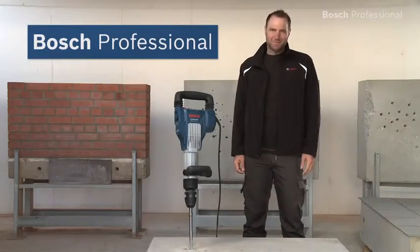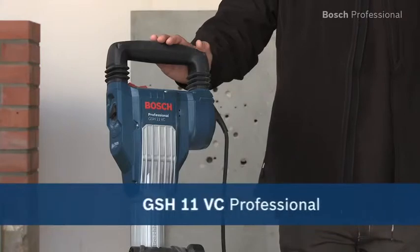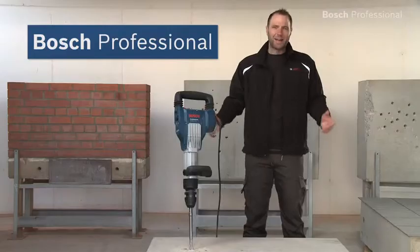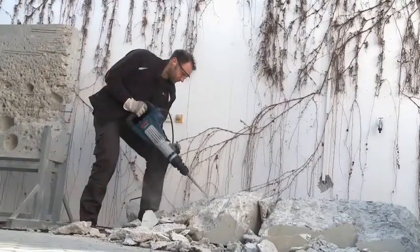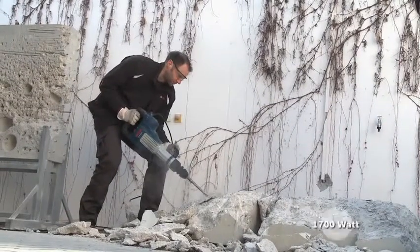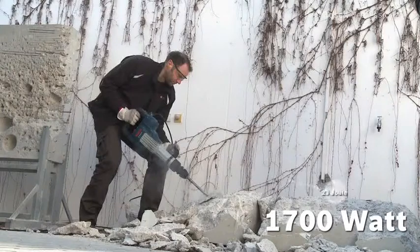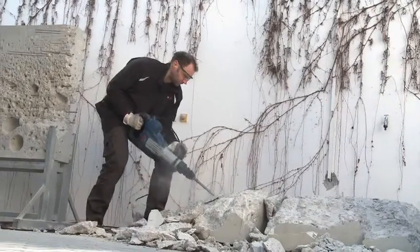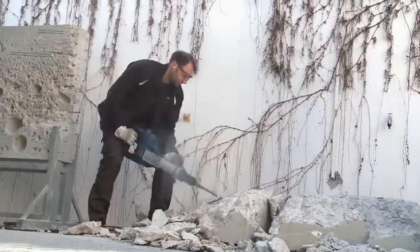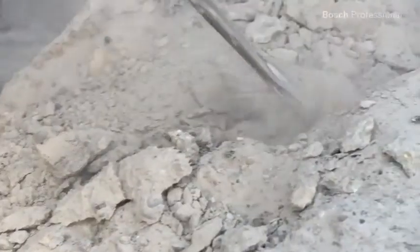What you see here is the GS-H11 VC Professional SDS Max Breaker from Bosch — the breaker with the best power-to-weight ratio in its class. Its 1700 watt motor delivers 23 joules of impact energy at a weight of only 11.4 kilos, achieving an average material removal rate of over 1 tonne of concrete per hour.